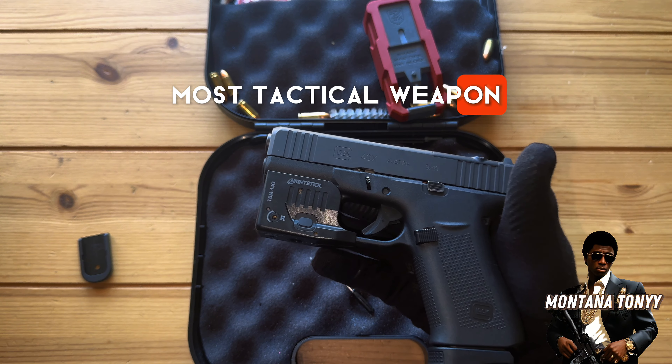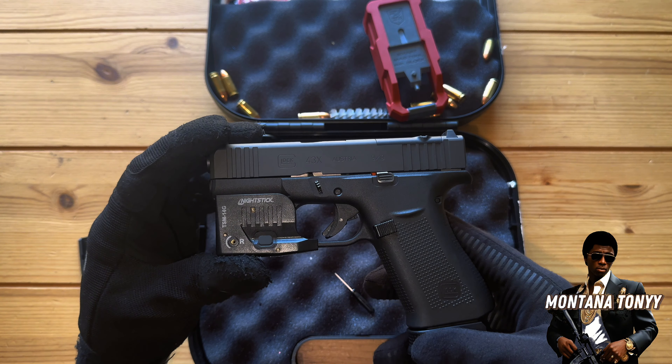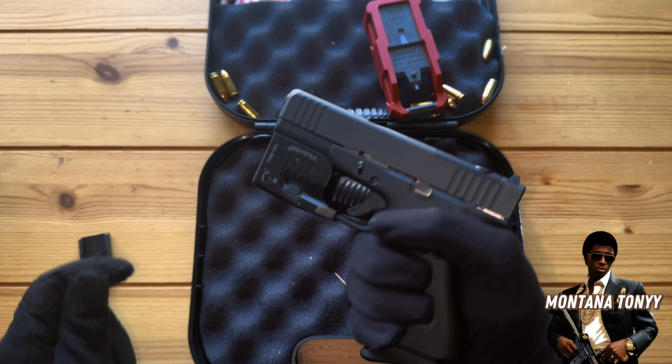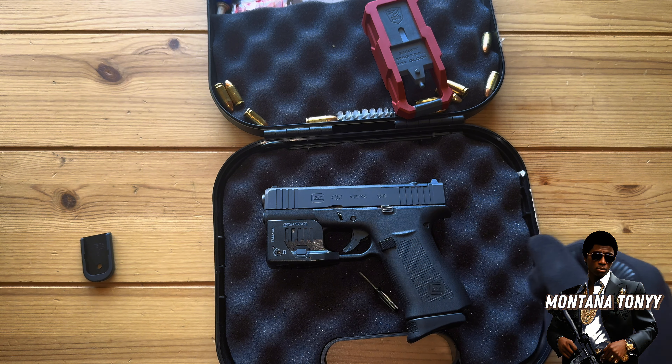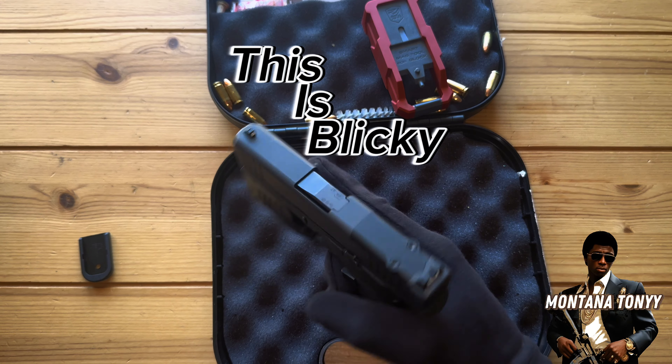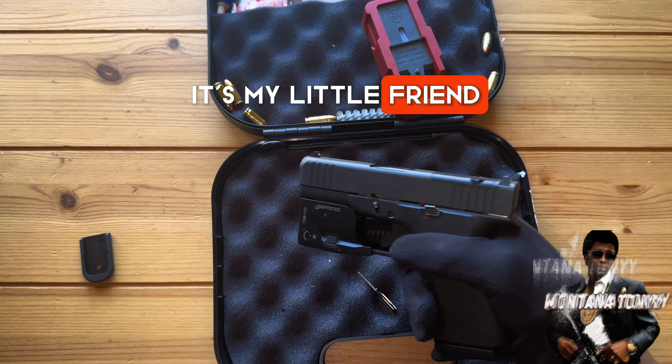This is the blicky. I'm Montana Tony — this is my little friend. We out.